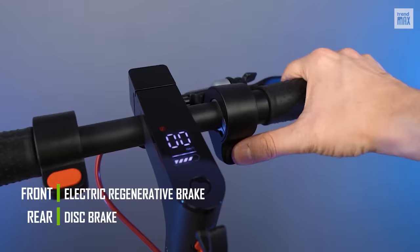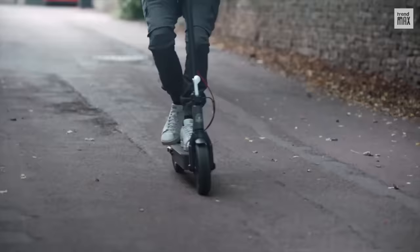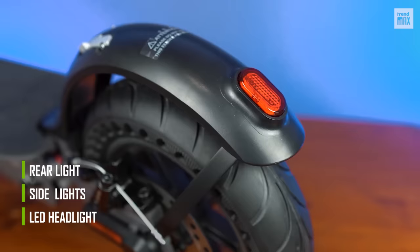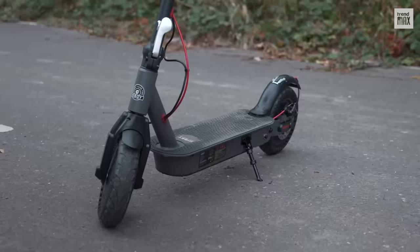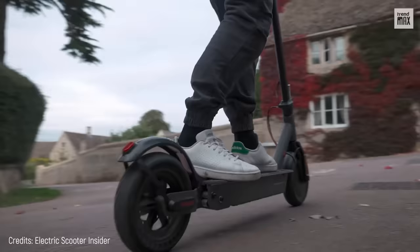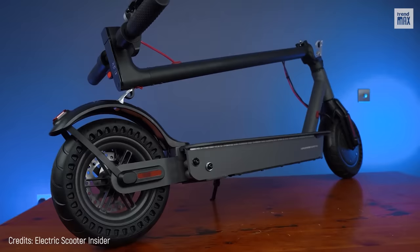Its rear mechanical disc brake and front electric regenerative brake work together to stop the scooter. It also features a low-mounted LED headlight, side lights, and a light on the rear fender. It's not as sturdy as others at 31.9 pounds, but it's foldable. It also comes with an optional seat. Let's see the next one.